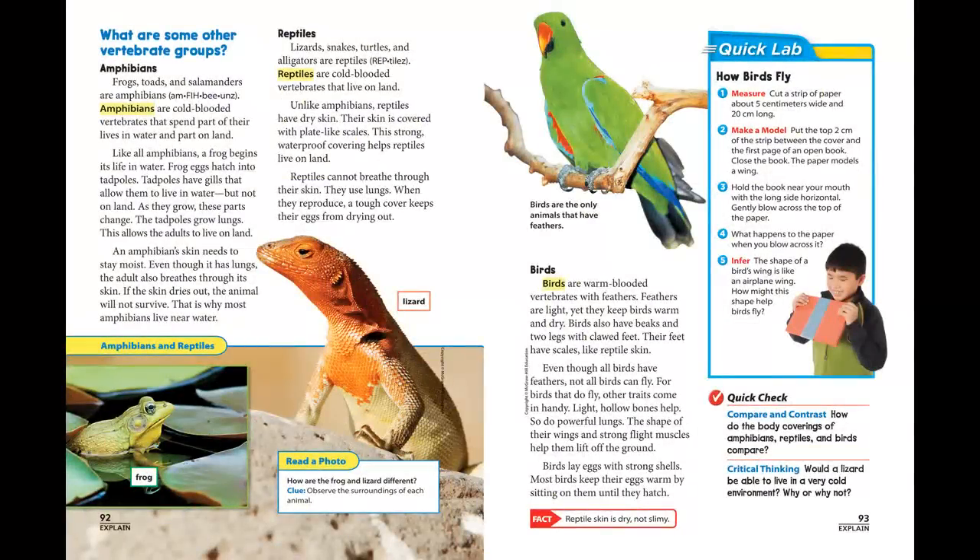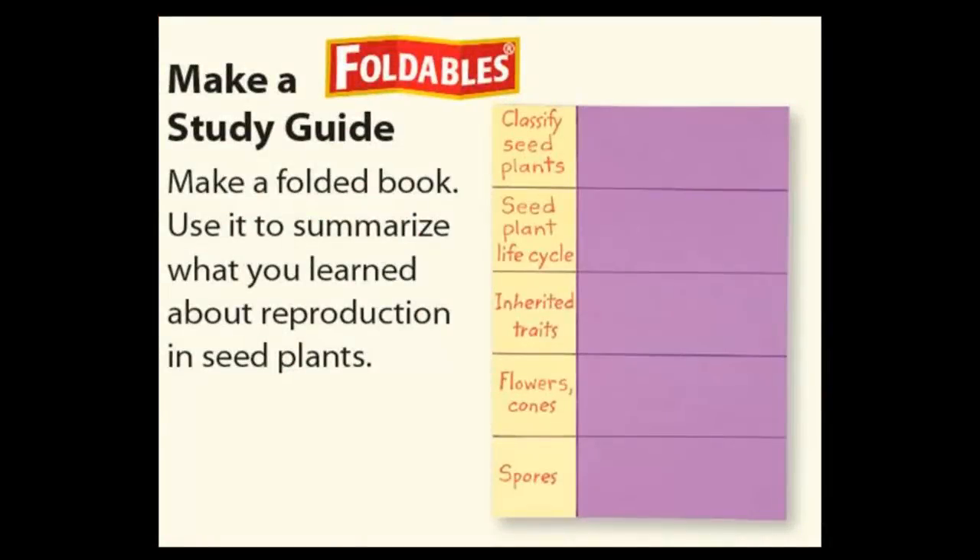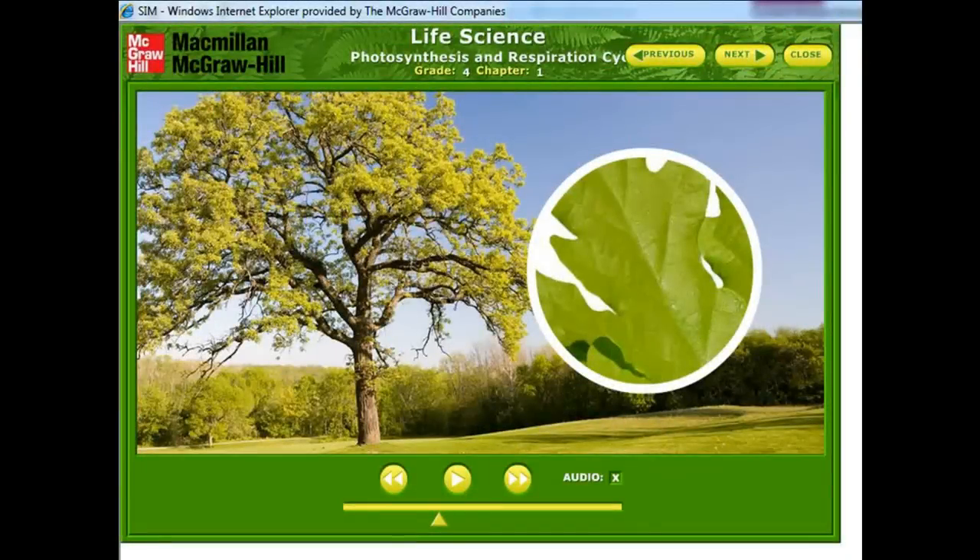Every two-page spread begins with a learner-directed question that sets the purpose for reading and promotes the development of strong comprehension skills in young readers. Fun activities model the work of scientists — 'Be a Scientist' and focus-on-skills lessons teach science inquiry skills, including introducing children to the engineering design practices. Foldables, the three-dimensional graphic organizers, are tools for organizing lesson content and can be useful resources for summative assessments.